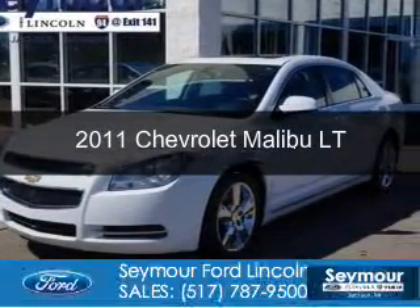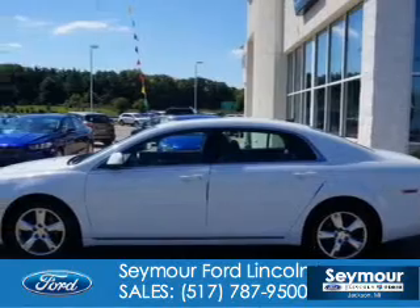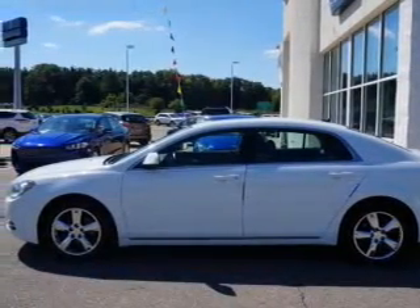This is a used 2011 Chevrolet Malibu, powered by front-wheel drive, a 2.4-liter, four-cylinder engine, and a six-speed automatic transmission.